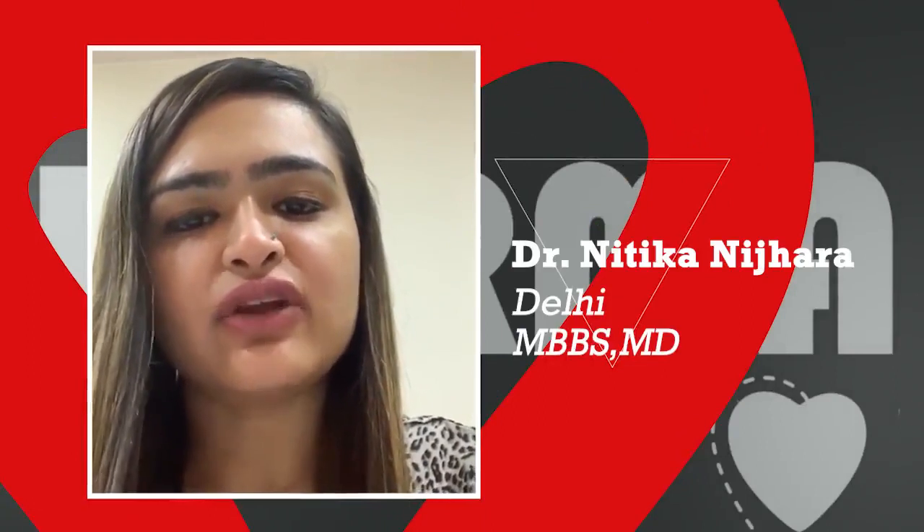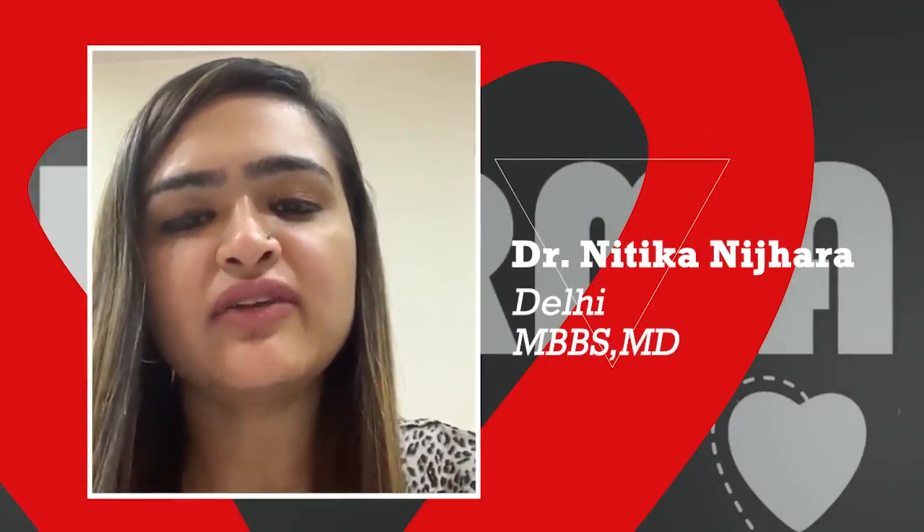Good morning, I am Dr. Nithika Lajhana from Dermaworld Skin & Hair Clinics, and today I am here to talk about fungal infections of the skin.